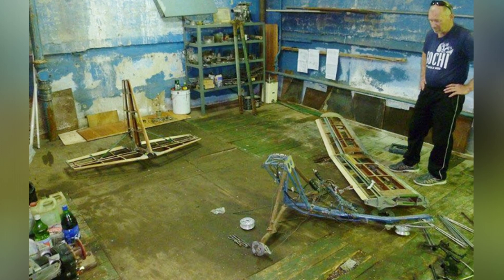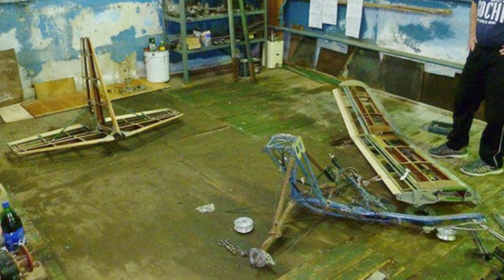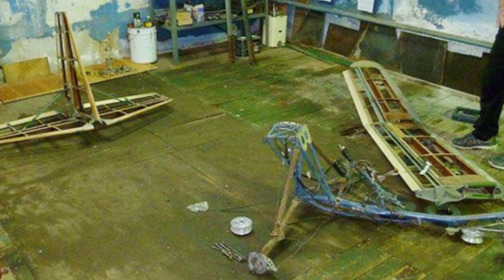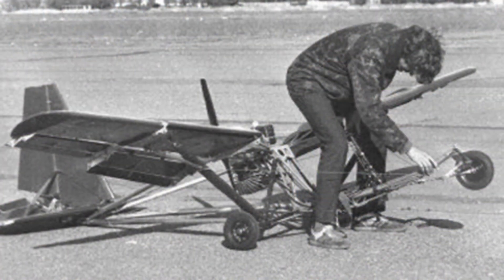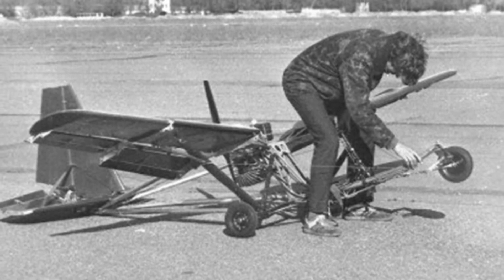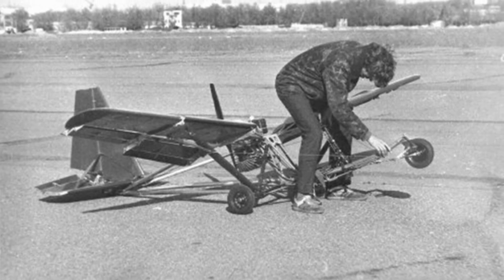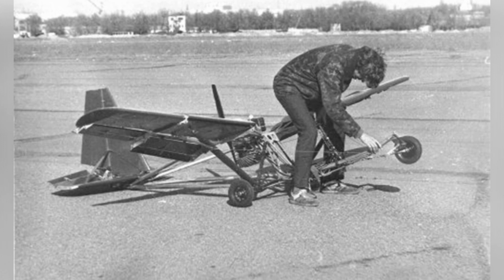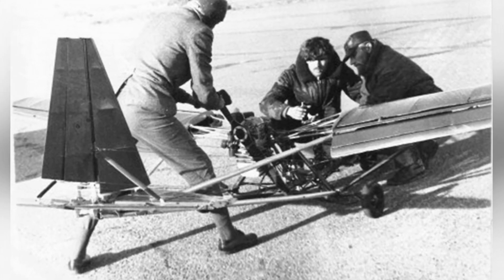Dmitriev started his aircraft design work in 1968. The aircraft he designed were all light and ultralight aircraft, including a total of 23 different improved models, among which the X-14D was the culmination of his work. The X-6 was one of the first aircraft designs — a wooden light aircraft with a streamlined appearance and retractable landing gear, weighing only 250 kilograms. These design works accumulated valuable experience for Dmitriev.